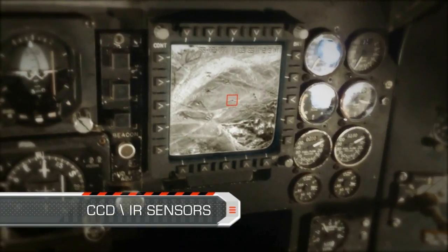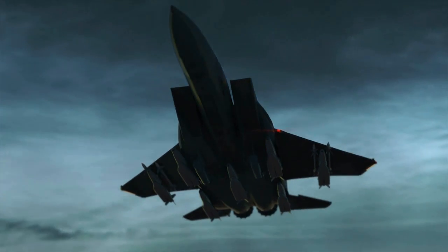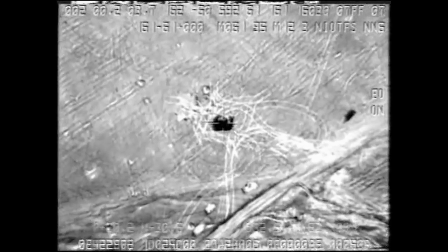The SPICE seeker combines a dual CCD and IR sensor. The large release zone presented to the pilot makes in-flight operation easy and flexible.